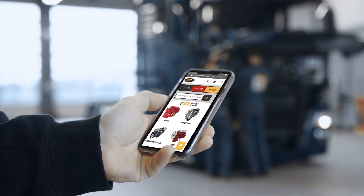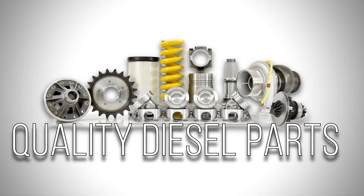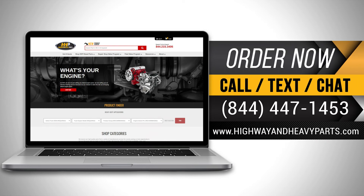Connect with Highway & Heavy Parts for industry-leading technical knowledge, quality diesel parts, and fast shipping from America's diesel engine parts supplier. Order now by calling 844-447-1453 or visit us online at highwayandheavyparts.com.